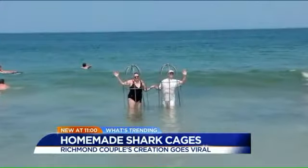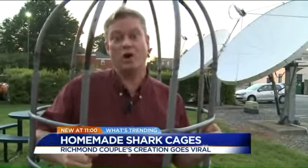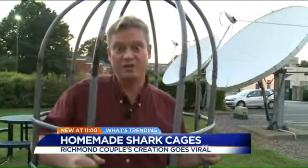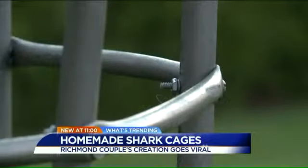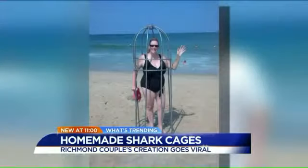This past weekend, Bergman and his wife took what he calls the Blockjaw PSC-1 — personal shark cage 1 — made out of PVC pipes and steel bolts, to make a funny video on a way people could protect themselves from all the shark bites that have been reported on North Carolina's coast this summer.